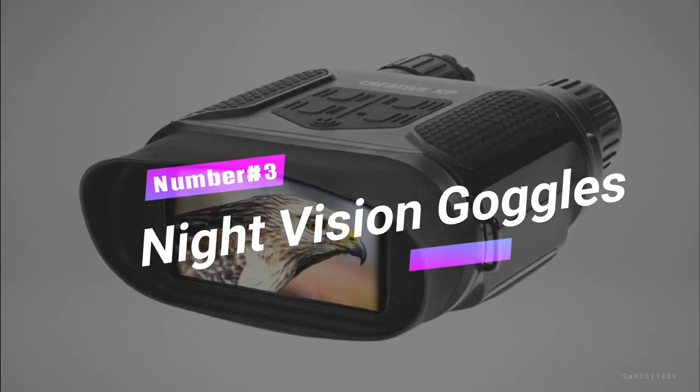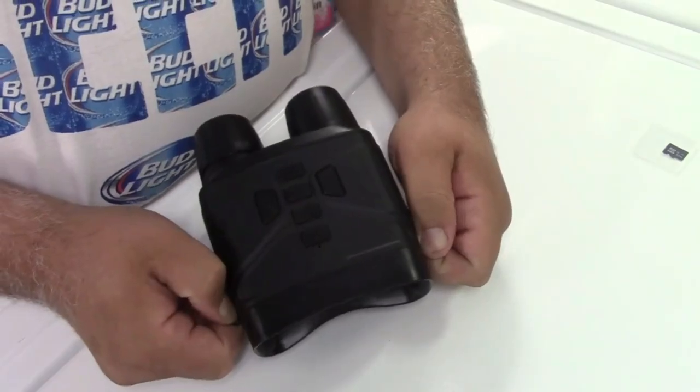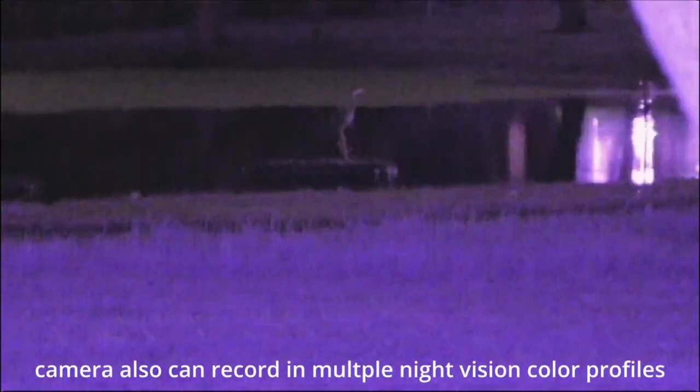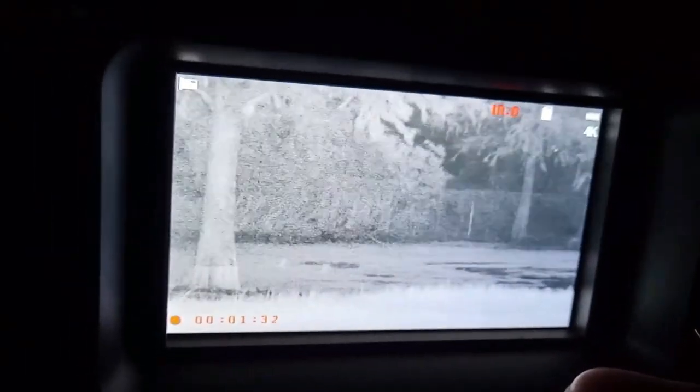Number 3: Night Vision Goggles. Night vision goggles have long been associated with military use but have found their way into civilian applications, particularly in activities like hunting and community watch. These goggles utilize advanced technology to provide enhanced vision in low-light or dark environments, with adjustable illumination levels to adapt to different lighting conditions. With an all-optical system, they enable clear visibility of animals, plants, and objects in complete darkness. Some models also feature photo and video capture, motion detection functionality, and anti-shake mechanisms to stabilize the image for better viewing.